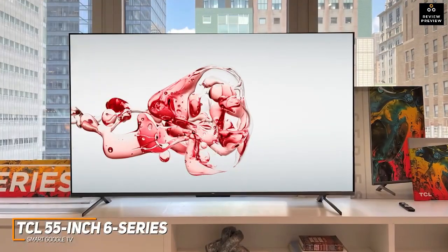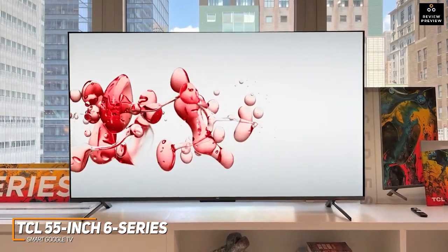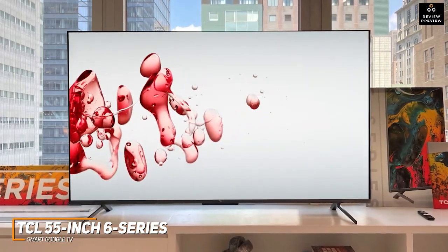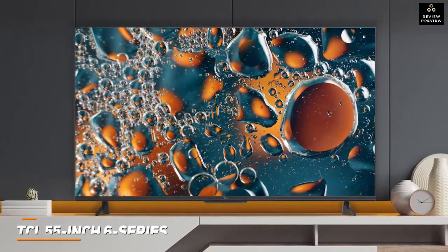The TCL 55-inch 6-series Smart Google TV is a cost-effective option that comes with an intuitive interface to stream your favorite content, a solid port selection, and a stunning 4K native resolution that can consistently provide a quality and immersive viewing experience. This is an excellent choice if you don't want to spend much but still want a TV that performs well and looks good.